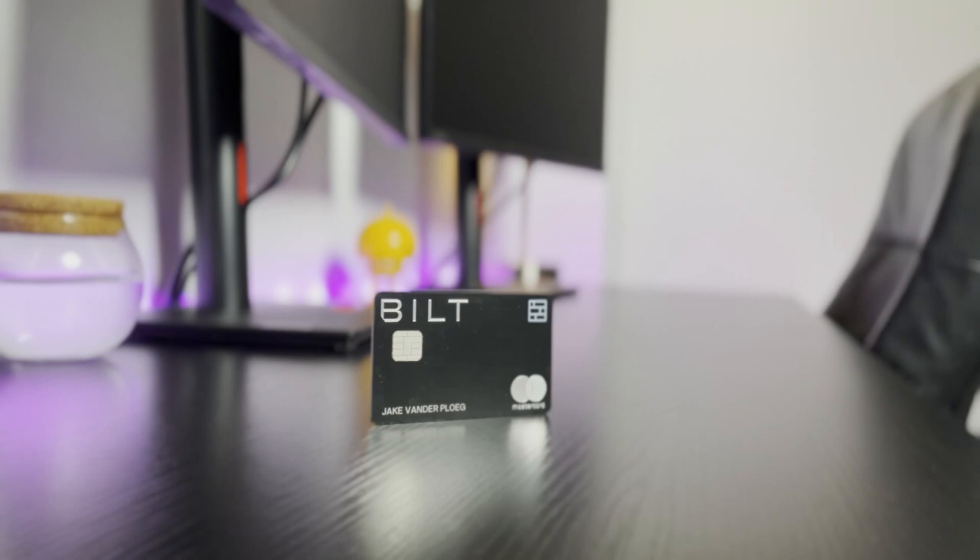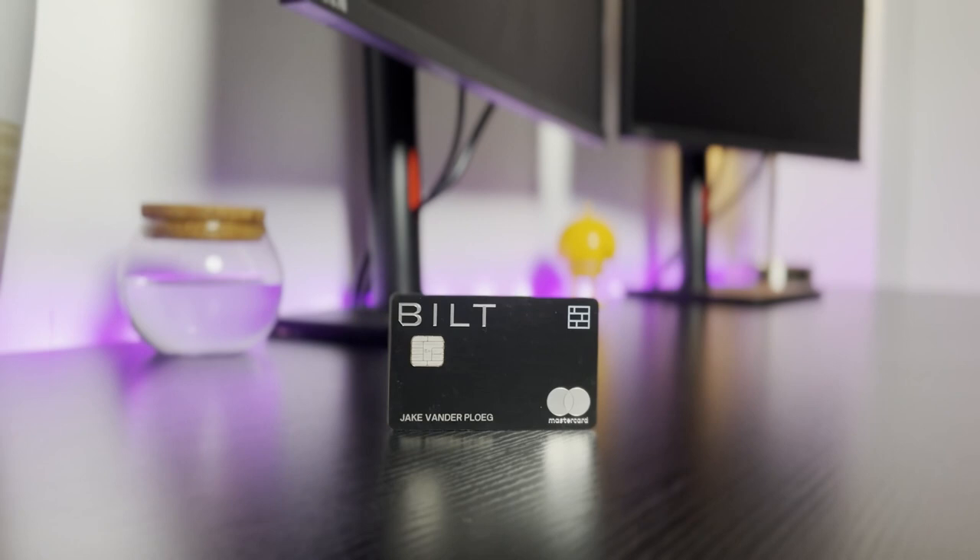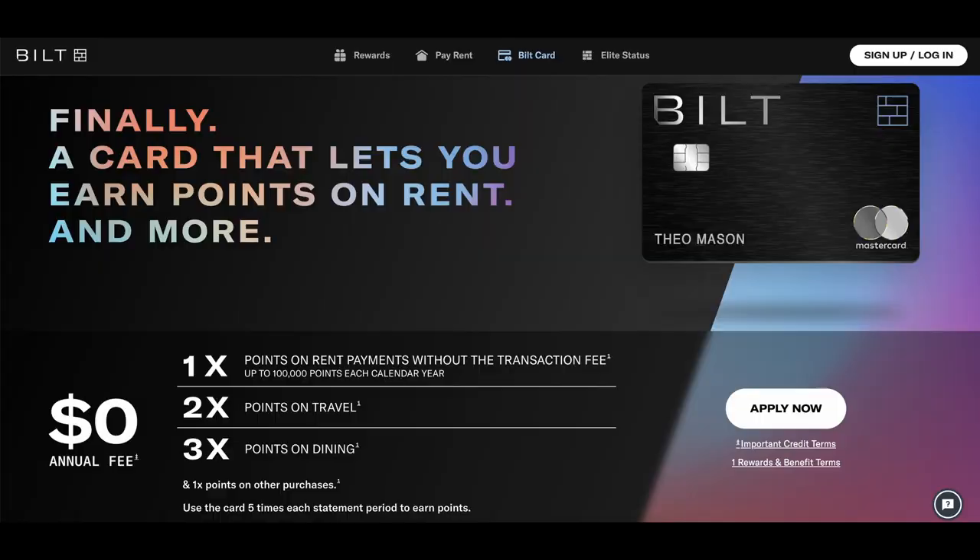The first card is the Built Mastercard. I felt it was only right to start with the card that tackles my highest monthly expense — rent. Rent is expensive, and if you live in a high cost of living area like me in Chicago, this card is an absolute no-brainer. It's the only card on the market that gives you 1X back on all rent payments and waives any fees that your landlord charges you for using a credit card. This card also earns 3X back on dining, 2X back on travel, and 1X back on everything else.